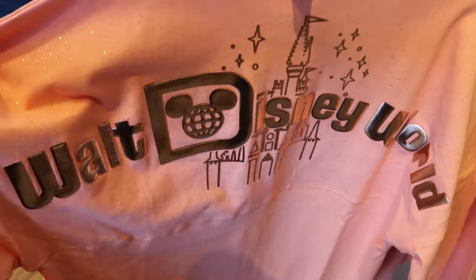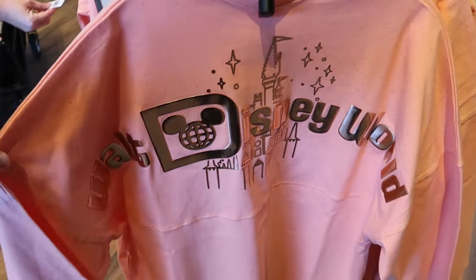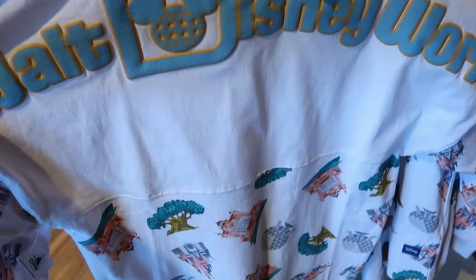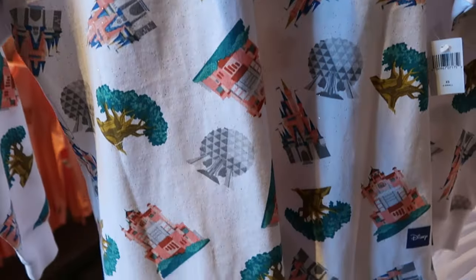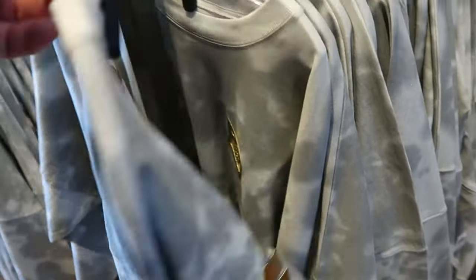Brand new Spirit Jerseys at World of Disney include a soft pink one with gold writing, Walt Disney World with Cinderella Castle and stars for $79.99. There's one encompassing all four Disney parks with puffy Walt Disney World writing and all the beacons of magic — Cinderella Castle, Spaceship Earth, the Tree of Life — with 'Established 1971' on the front. There's also a tie-dye pattern with a gold Spirit Jersey logo on the front, Cinderella Castle behind it, and a huge gold graphic of Cinderella Castle on the back side for $84.99.